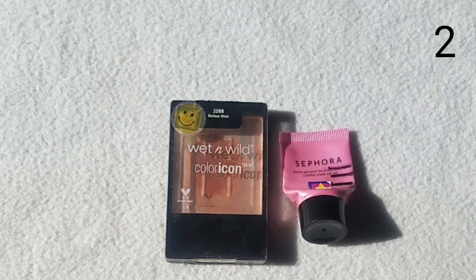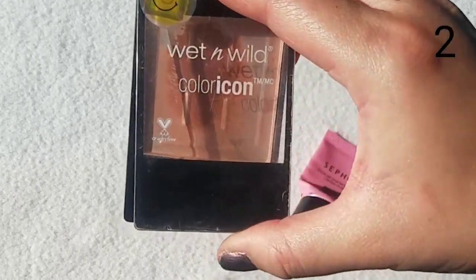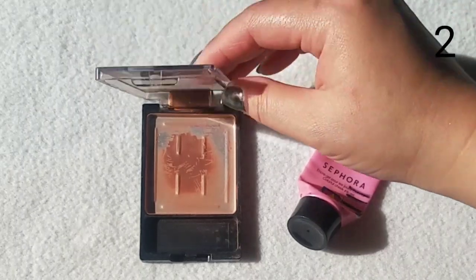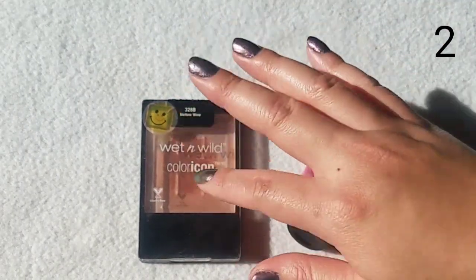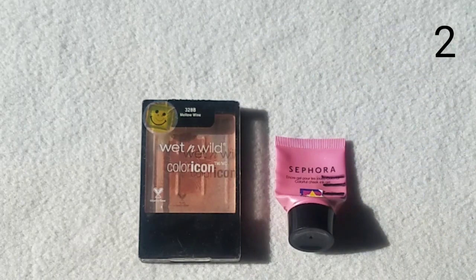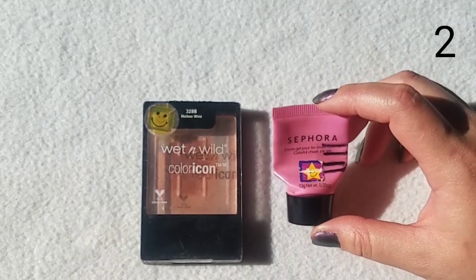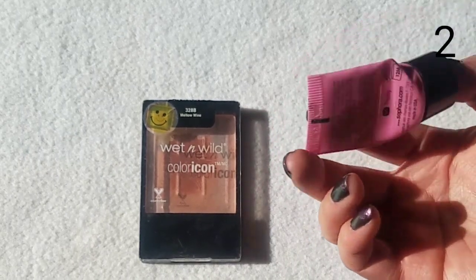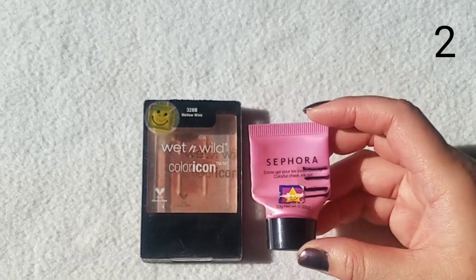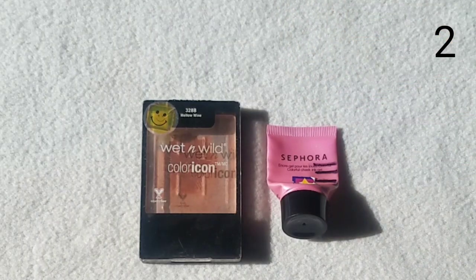I finished two blushes this year. The Wet n Wild Color Icon in Mellow Wine took a year and a half to two years to finish — it's very pigmented. That tells me I never need to buy more blushes because I have so many to get through. The Sephora Colorful Cheek Ink Gel — I didn't like it at first but learned how to use it. I liked both but wouldn't repurchase — I just have too much blush in my collection.